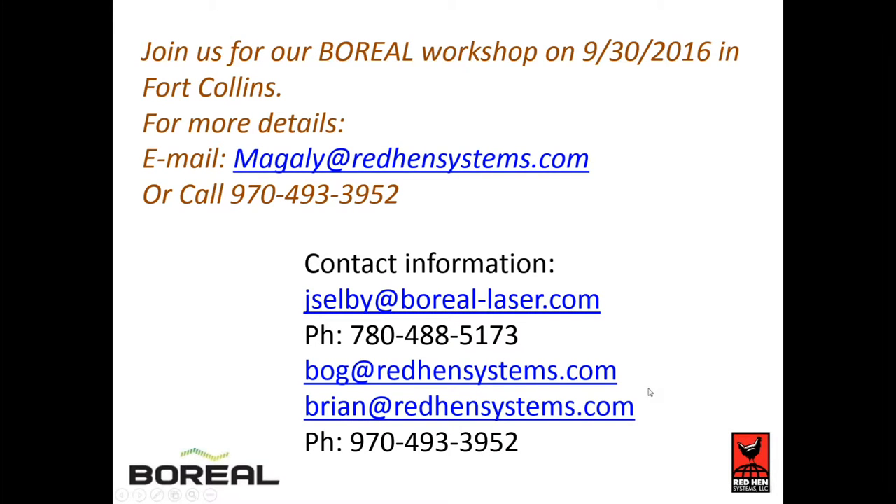We're actually having a Boreal workshop in Fort Collins on September 30th, which is the day after the Colorado State Energy Symposium. If you're interested in learning more about how to optimize your Boreal, we've got Magali's email address and our phone number. We'll be letting you folks know more details as they become available.